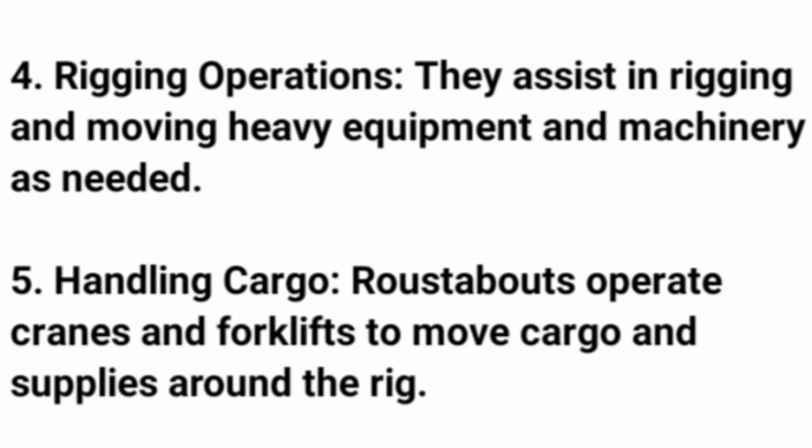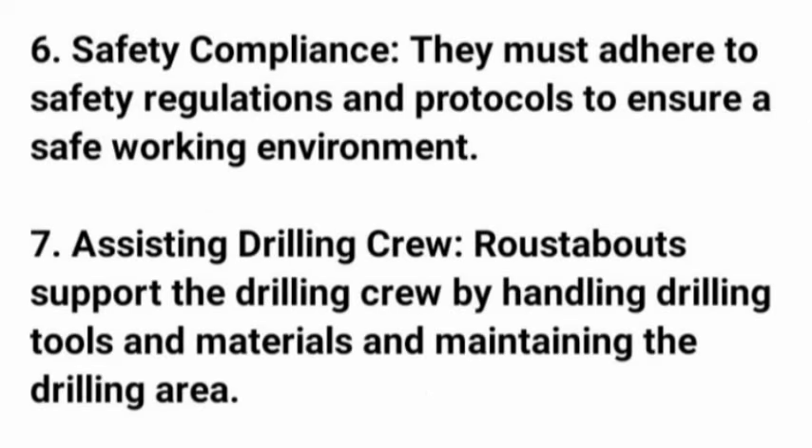5. Handling cargo — roustabouts operate cranes and forklifts to move cargo and supplies around the rig. 6. Safety compliance — they must adhere to safety regulations and protocols to ensure a safe working environment. 7. Assisting drilling crew — roustabouts support the drilling crew by handling drilling tools and materials and maintaining the drilling area.